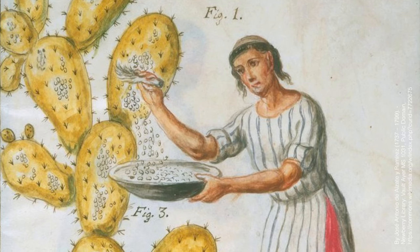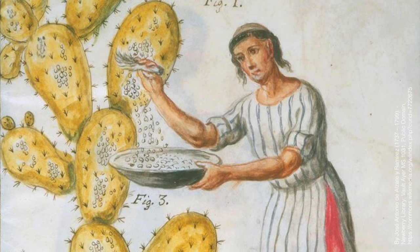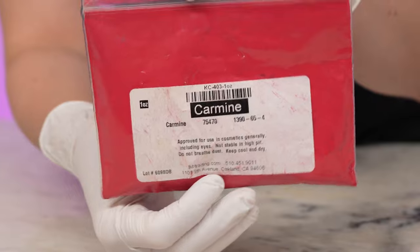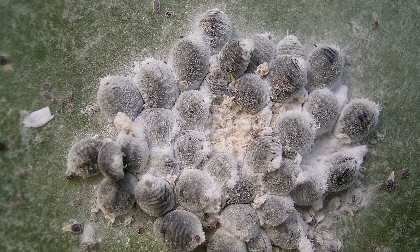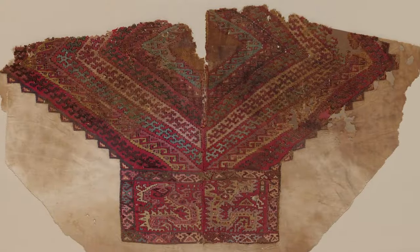Now, before we talk about an ingredient derived from the glands of my homeland's favorite furry rodent, let's move on to our third ingredient, first used as early as 700 BC by South American civilizations and Aztecs to dye textiles. Take a look at this incredible color. This red pigment is called carmine, and it's made from none other than crushed female cochineal insects. Boiled in ammonia or a sodium carbonate solution, the mixture is then combined with alum to create a vibrant red dye.